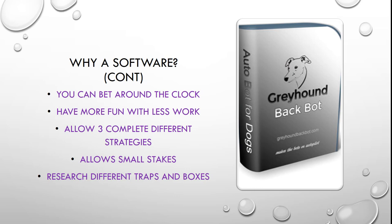It allows you to use small stakes while you're fine tuning the strategies you want to use. It allows you to research different traps or boxes, different grades of racing, things like this, that once again fine tunes the way that you can use the software. The software is a tool and it's up to you to fine tune the tool to suit your style of betting.